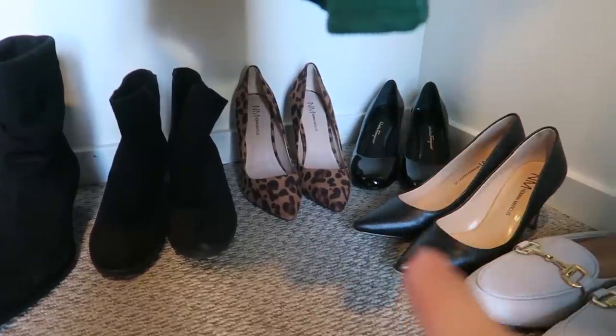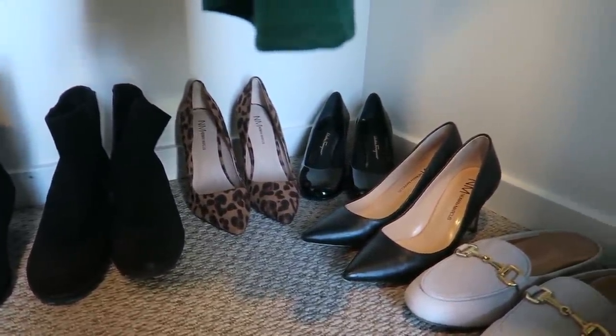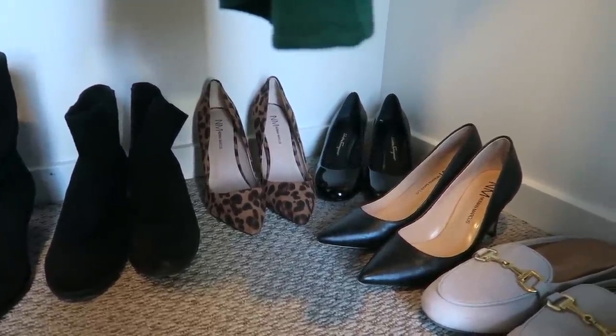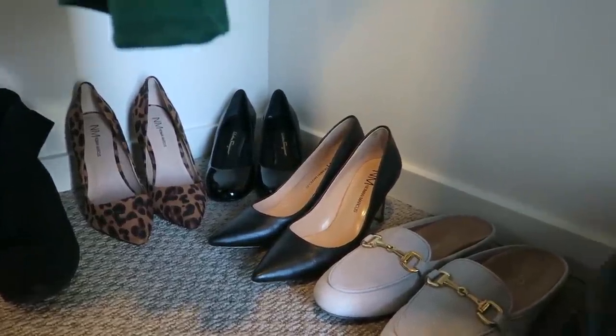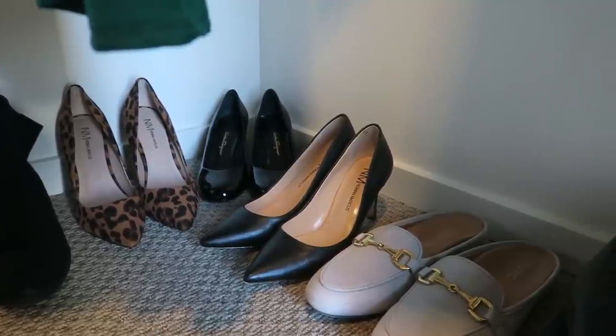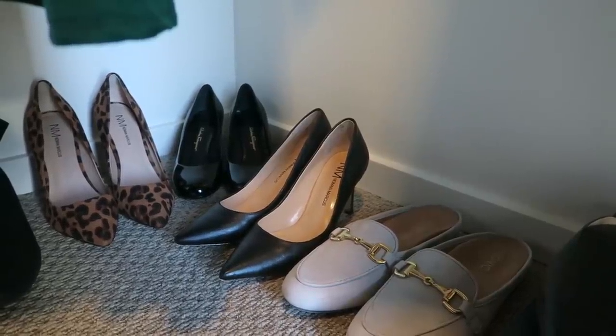These Neiman Marcus leopard print high heels are still available and I'll link them because I've been loving them — they're actually very comfortable despite how high they are. Those have been my interview pumps and I've been absolutely loving them. I'm very happy with Neiman Marcus's price-to-quality ratio for shoes. It's my first time having shoes from their own brand and they're awesome.